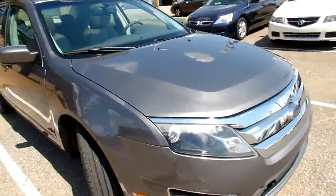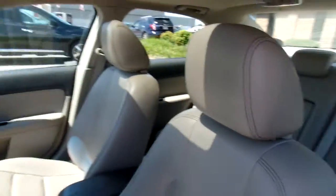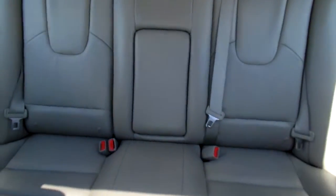Now let's take a peek at the inside. This Fusion has leather seats and they are in good condition — no rips or tears, nice and clean. There is a little bit of slight staining right there. Give you a look at the passenger and the rear seats.